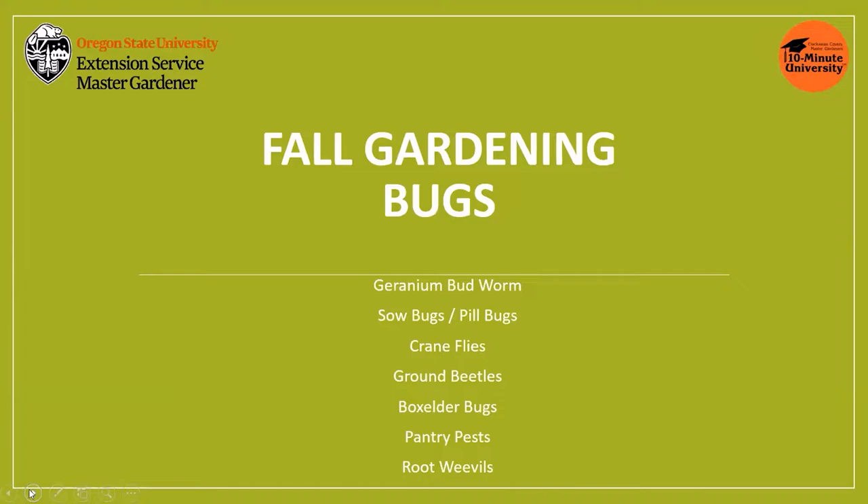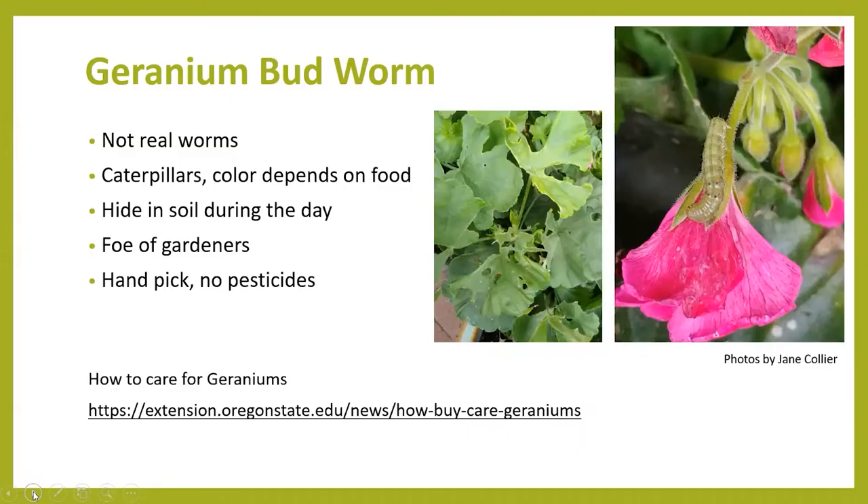We've been getting questions about insects that people are finding around their yards and gardens at this time of year. Here is a sample of some of those questions. The first one is about geranium budworms. Many gardeners, myself included, want to overwinter our geraniums so that we can continue to have those beautiful blooms next year, but some of us are finding that the leaves and flowers have been chewed on. What we're seeing is damage from a geranium budworm, sometimes called a tobacco budworm. Even though their common name is a worm, these really aren't worms — they're actually caterpillars, and you will find them in several different colors depending on what they eat.